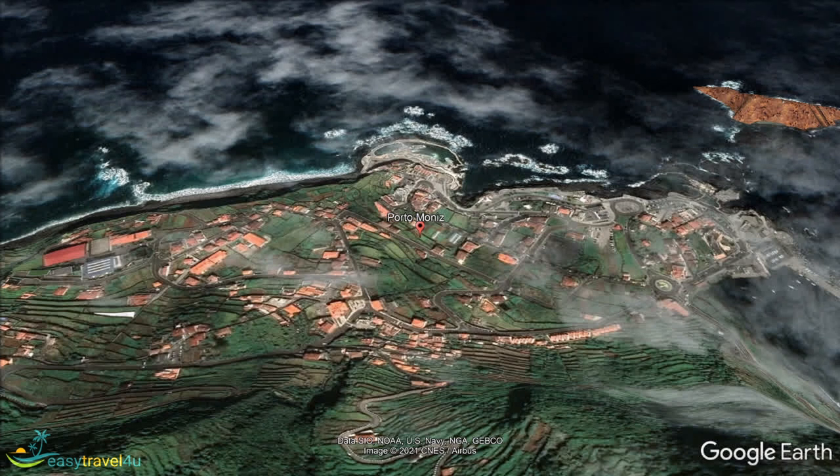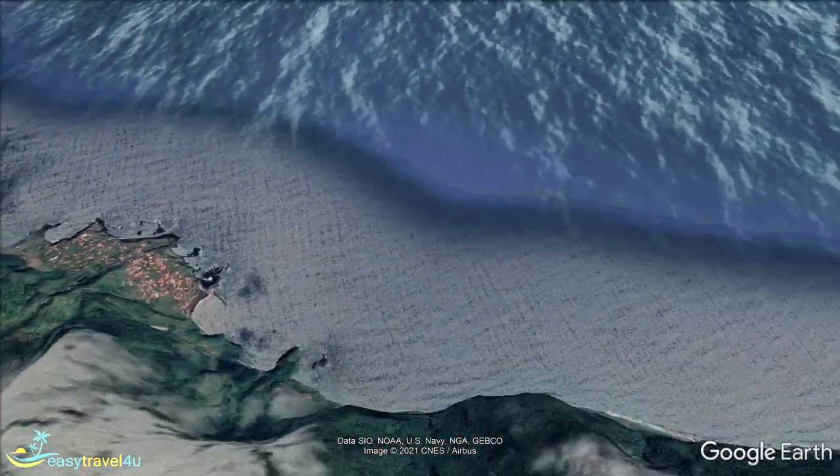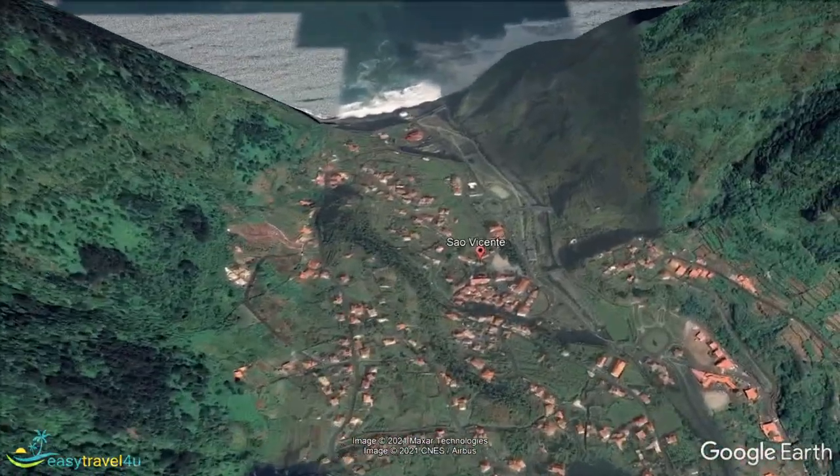As we begin to move east along the north coast, we come to the town of São Vicente. Despite being a coastal town, like most of the ones we have looked at before, what's on offer in São Vicente is vastly different to the other destinations.